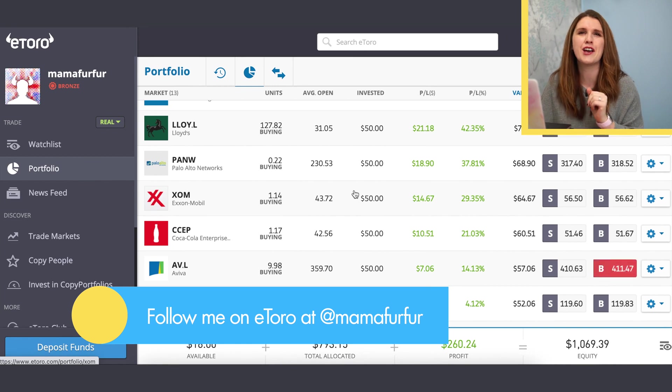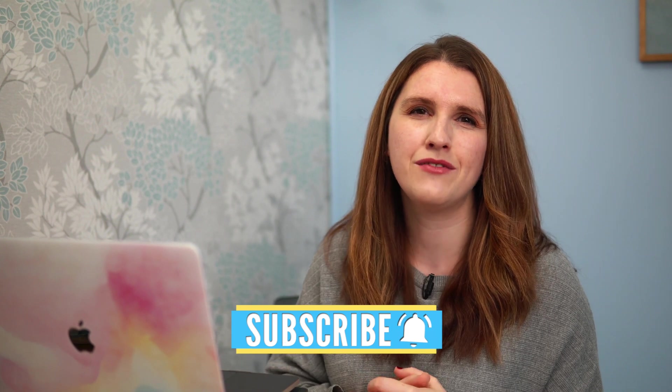I hope today's video has been really useful for you. If you enjoyed it, why not check out this video right here on a similar topic. I'd love you to hit subscribe and follow the channel — we cover everything about personal finance, investing, and success mindset. Thank you so much for watching today, I'll speak to you very soon.